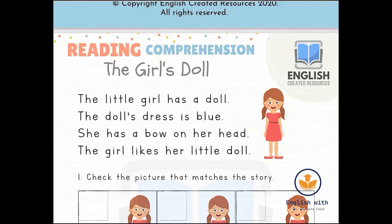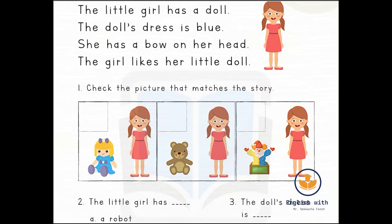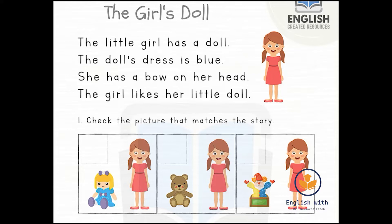Now let's read the exercises. Number one: check the picture that matches the story. We have the first picture — a girl with a doll — the second picture — a girl with a teddy bear — and the third picture — a girl with a clown in a box. Which picture matches the story? Let's read again: the little girl has a doll.